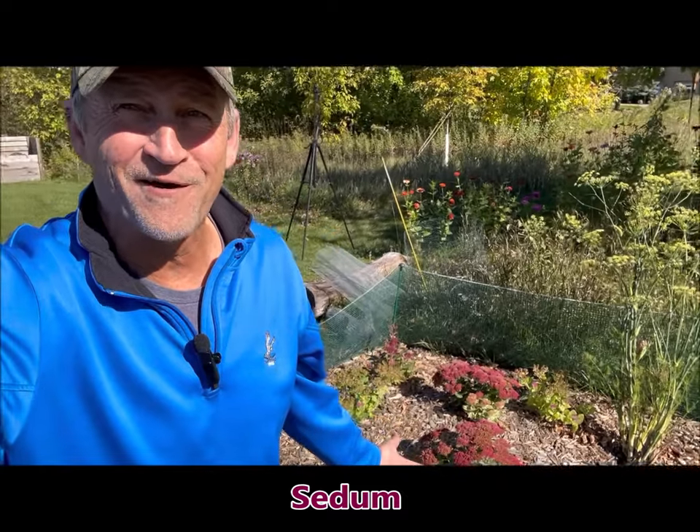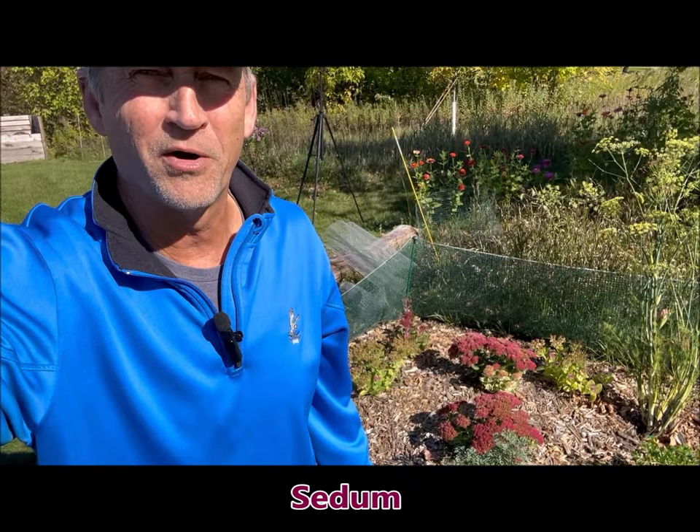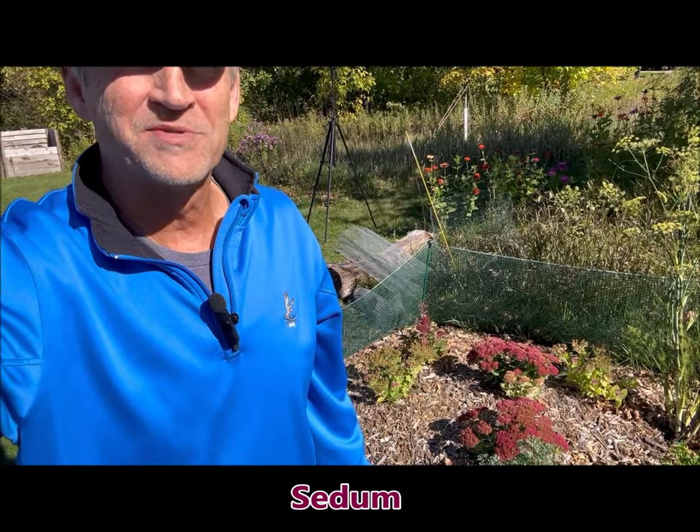Down behind me I have some sedums. Those are another flower, like the New England asters, that bloom late — mid-September through October. I've got a few of them still in bloom.